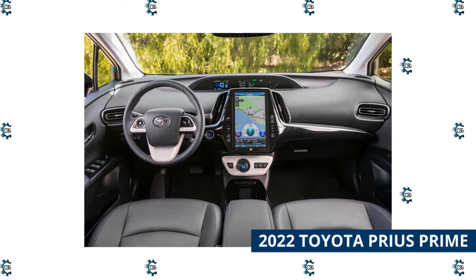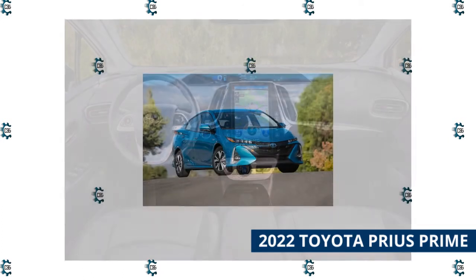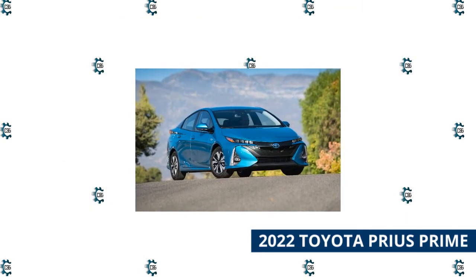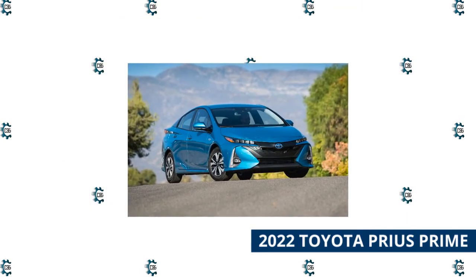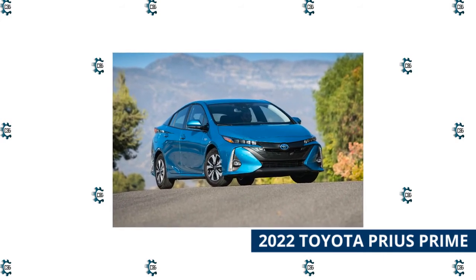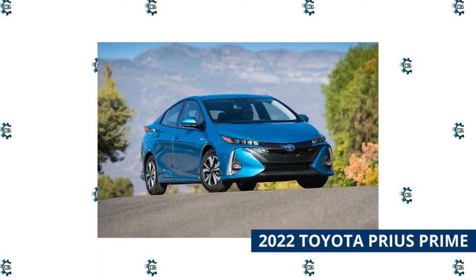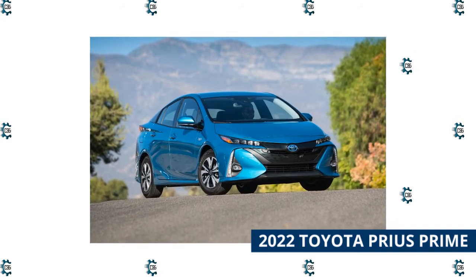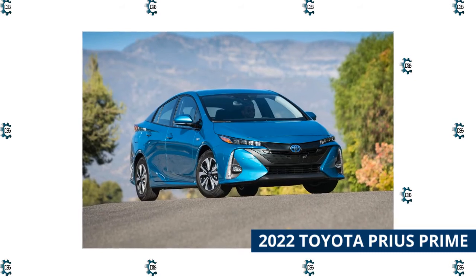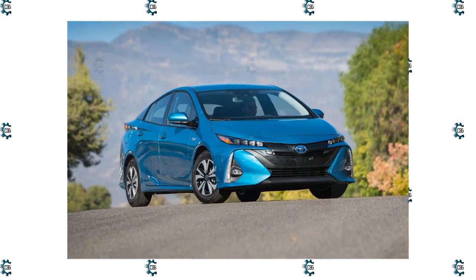As you'd expect from a vehicle bearing the Prius badge, the Toyota Prius Prime is a whiz at delivering outstanding gas mileage — more fuel-efficient than rivals like the Kia Niro plug-in hybrid. In addition, its roomy seats make the cabin a comfortable place, and all models come with standard features like heated front seats that support a pleasant driving experience. On a less impressive note, the Prius Prime's isolated, overly soft ride quality isn't likely to get you revved up about your commute.